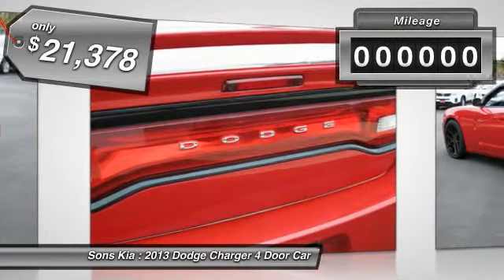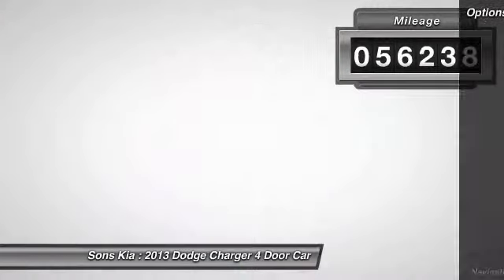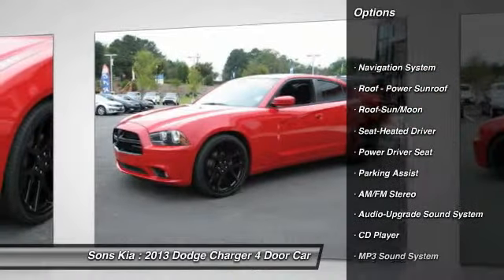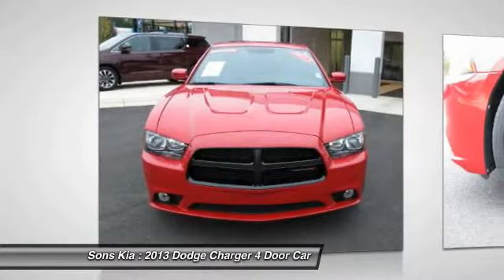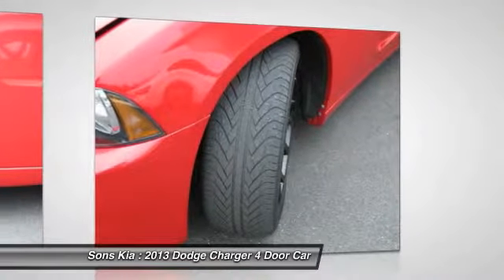This vehicle has less than 60,000 miles. Here are some of this vehicle's great options: anti-lock braking system, traction control, navigation system, moonroof, Bluetooth wireless data link for hands-free phone, power steering, HomeLink garage door opener, air conditioning, front aluminum wheels, and cruise control.